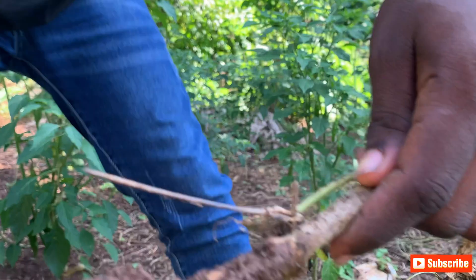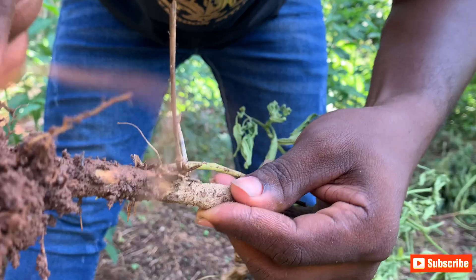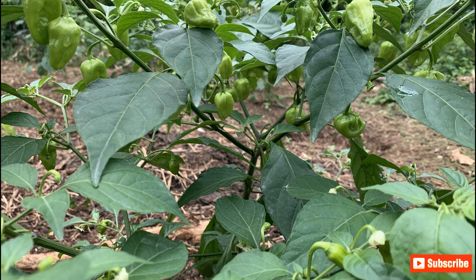What is bacterial wilt disease? Bacterial wilt is a plant disease caused by several species of bacteria, most notably Ralstonia. It affects crops like tomatoes, potatoes, eggplants, and peppers, among others.